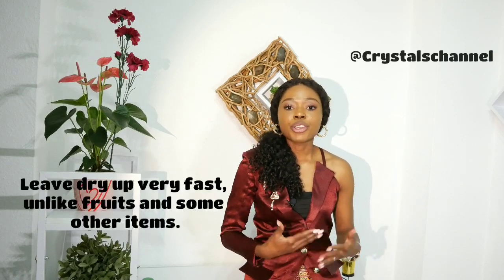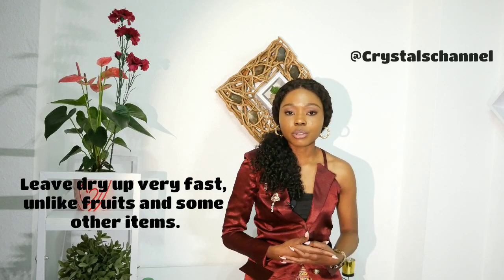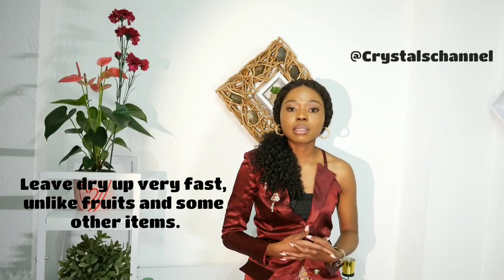It doesn't require too much time for you to dehydrate leaves. If you're making use of a gas oven, you don't need too much gas. If you're making use of a dehydrator, you don't need to spend too much on energy. The good thing about these leaves is that you can get them from morning markets at a very cheap price.